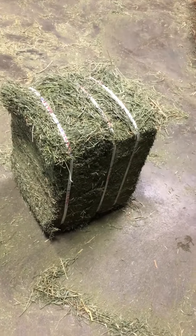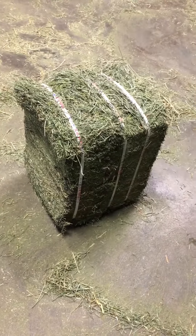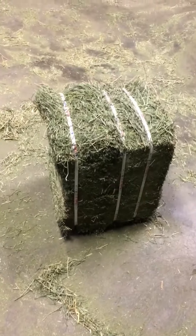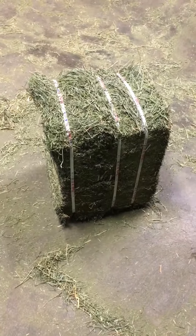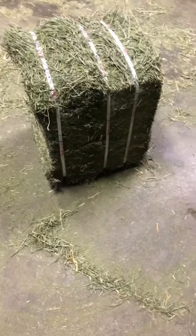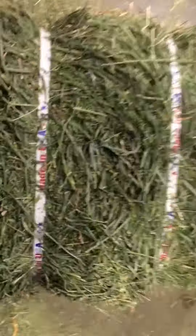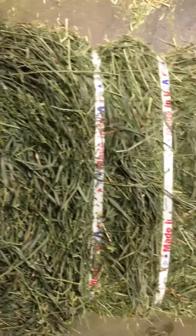Hey everybody, American Hay Company here in Parrish, Kentucky. Today we're looking at our sliced hay. This hay is a second cut orchard-alfalfa 50/50 mix. Overall it's very beautiful hay — this hay comes out of Powell, Wyoming. Very beautiful 50/50 mix as you can see here.